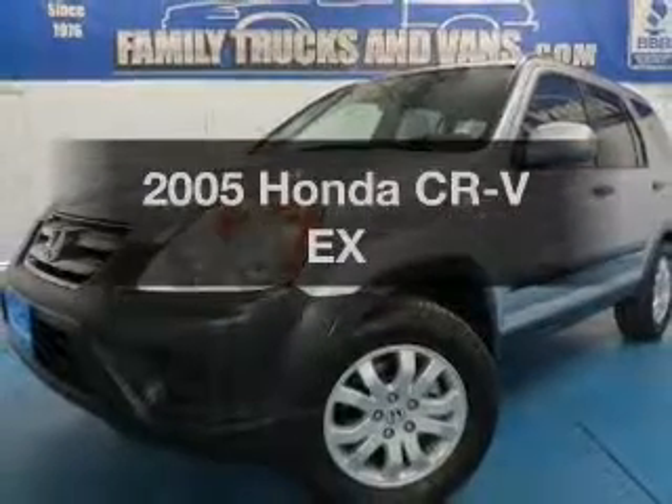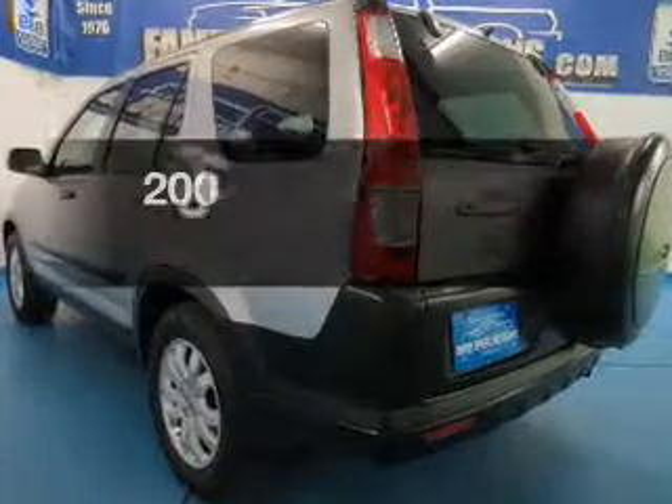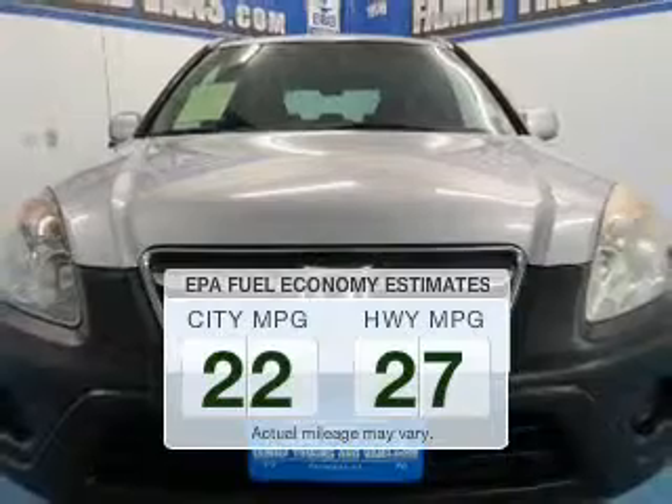Presenting the 2005 Honda CR-V. If you're looking for a first-rate auto, this one could be yours today. In the city or on the highway, you'll spend less time at the pump with this fuel-efficient vehicle.